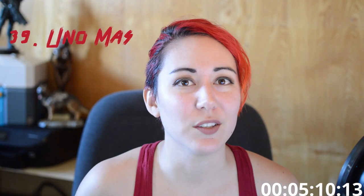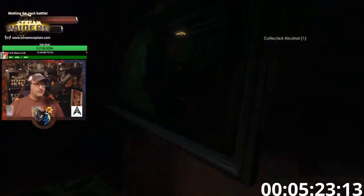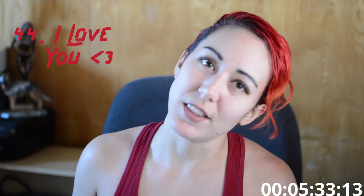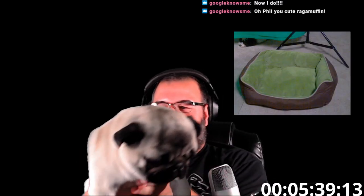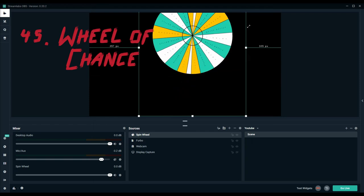Number thirty-nine: uno mas — play another round. This is perfect when used at the end of your stream to force you to keep streaming longer. Number forty: talk with an accent or talk like a certain character or actor. Number forty-one: have chat give you a tongue twister to say. Number forty-two: take a break to do just chatting for a little bit. Number forty-three: tell the user that you love them. Number forty-four: summon someone — this can be a pet, a significant other, or a family member. Make sure they actually want to appear on stream and they're okay with it. Number forty-five: wheel of chance — pick some of your lower tier channel points, put them on a spin wheel in your broadcasting software, and it'll just pick one at random.